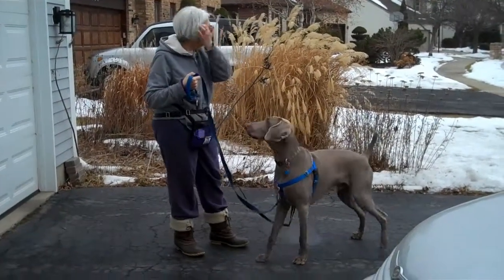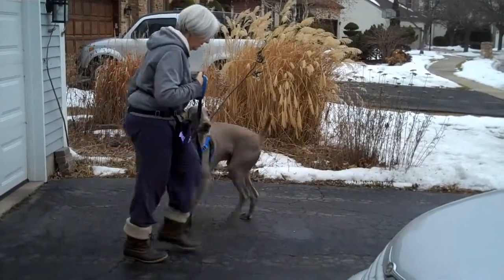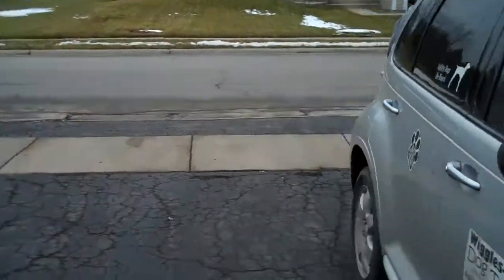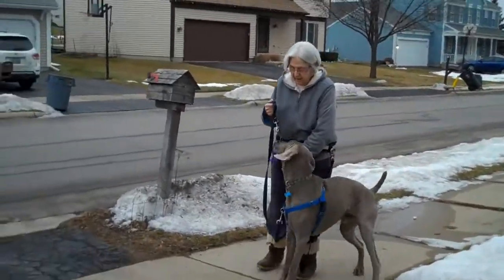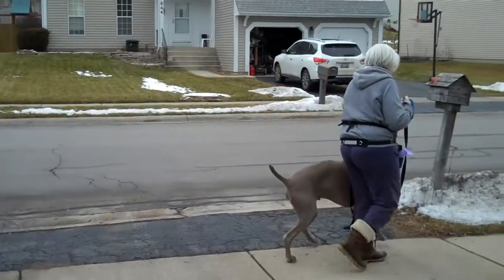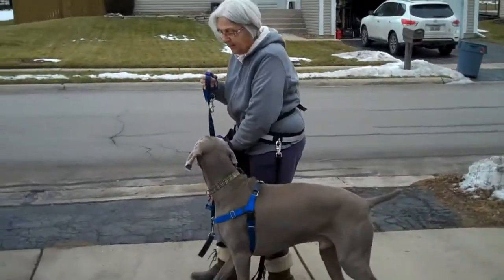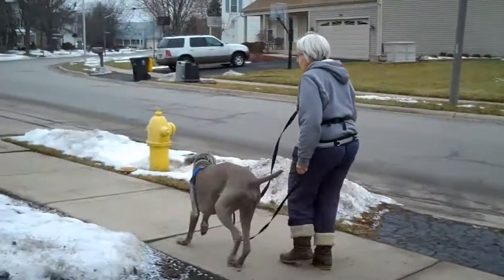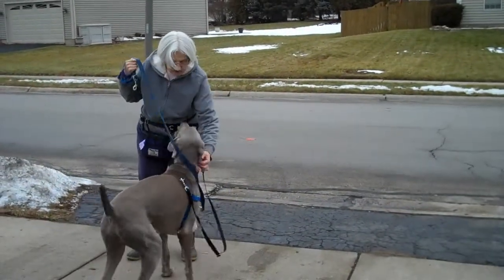I'm going to start walking just a little bit, and as soon as I start moving I'm going to say his name. Good boy. Just using his name to get him to come back to me. Loop. Good boy. Every time I say his name, he gets a click, he gets a treat. Loop. Good boy. You are just a rocket star dog, aren't you?